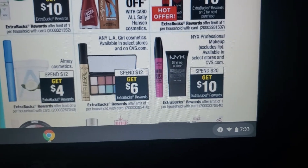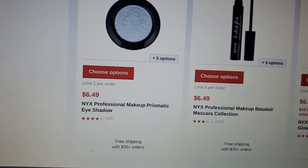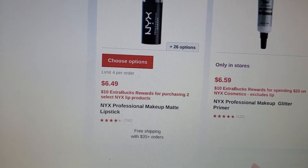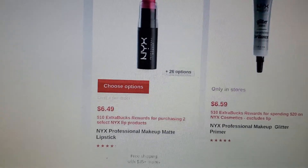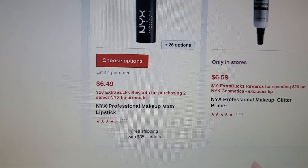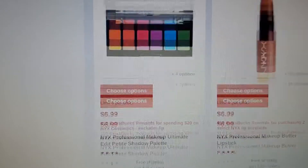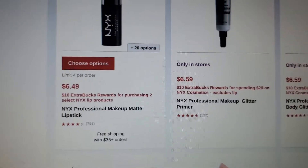There's another NYX deal — spend $20 get $10 — so make sure you're looking through to get the ones that go to the specific deals. As I scroll through, some products show the buy two get $10 ExtraBucks offer, so be careful and scan to confirm they ring up two for $11.98 if that's the deal you're doing.